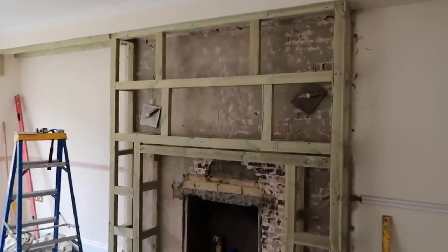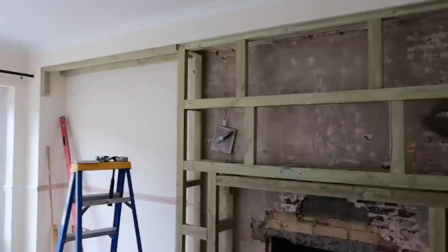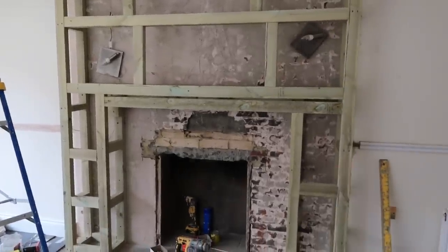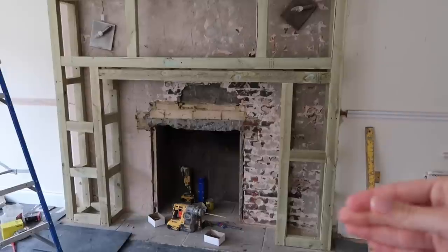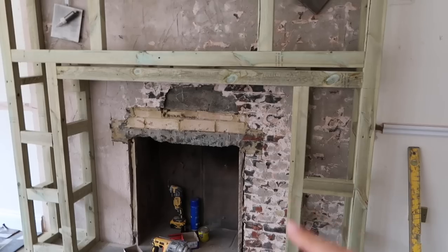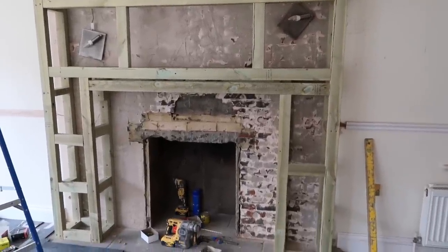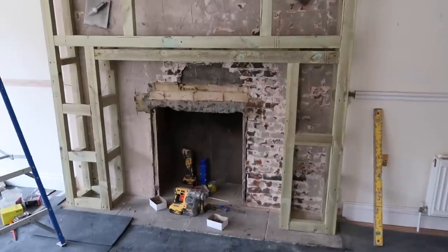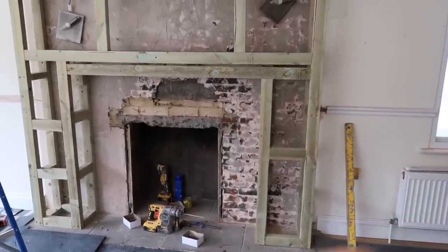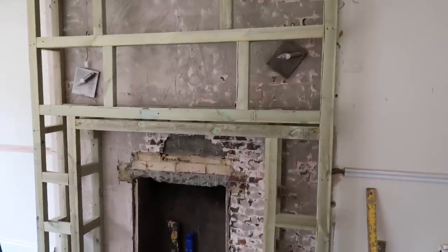Current update: you can see this makeshift chimney breast has been made, and this is all going to be plastered. They've started to make the kind of structure for where they're going to start with the built-in arches. We originally wanted to have a mantelpiece, but because this is already coming out we don't want to lose any more space. So instead of actually buying a mantelpiece, they're basically going to make it out of limestone material, because then we can have it bespoke. We don't want it to be too high because we're going to have the TV above here.